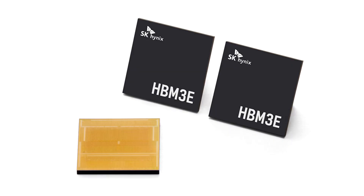SK Hynix begins volume production of the industry's first HBM3E. SK Hynix Inc. announced today that it has begun volume production of HBM3E, the newest high-bandwidth memory product with ultra-high performance, for supply to a customer from late March.